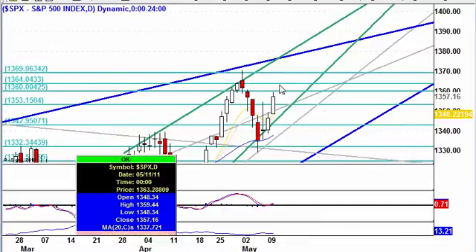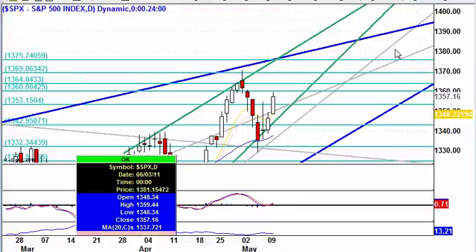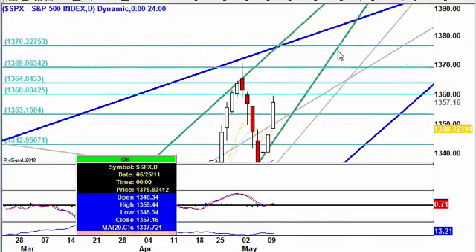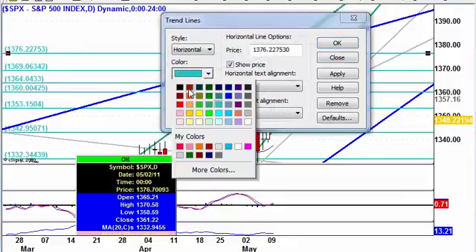Our next resistance level will be 1364 — be watching 1364 — and then another big one at 1369, right at the 1370 mark. But look where this trend line and the blue one, these two major trend lines, come together. I'm going to put a resistance line right there, and 1376 is going to be a huge area of resistance.